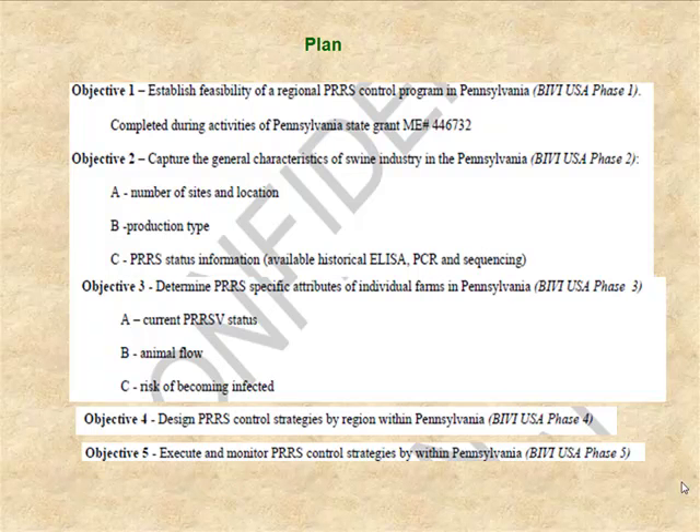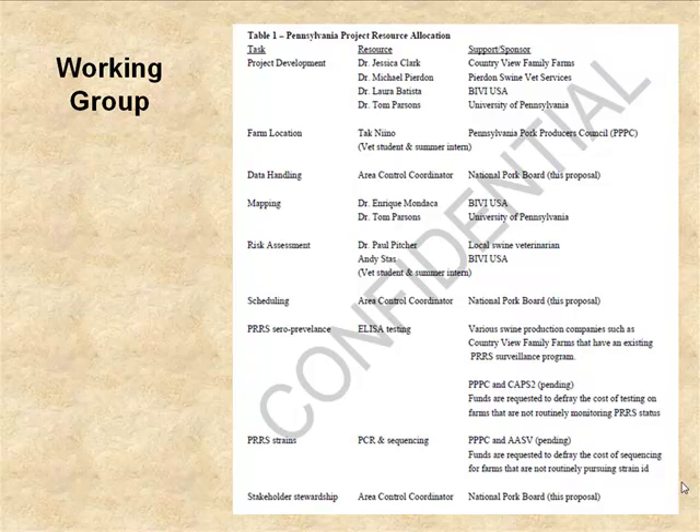Through the original grant I think we've made a lot of progress, following the blueprint JP laid out. Much of the feasibility effort was done in the course of the existing grant. Our goal for the summer is to tackle objectives two and three — we've made some progress on farm locations, need to flesh that out, and the risk assessments will help clean up the site work. We're focused on learning more about PRRS status, animal flows, and risks, with the goal by end of 2010 to have information needed to start thinking about regional control strategies.